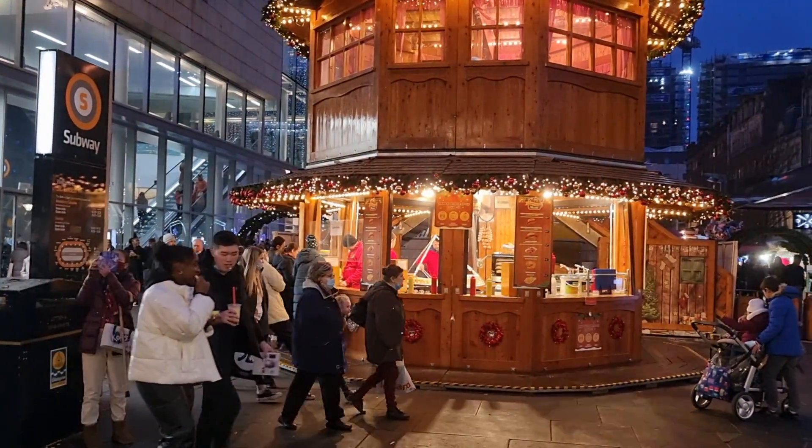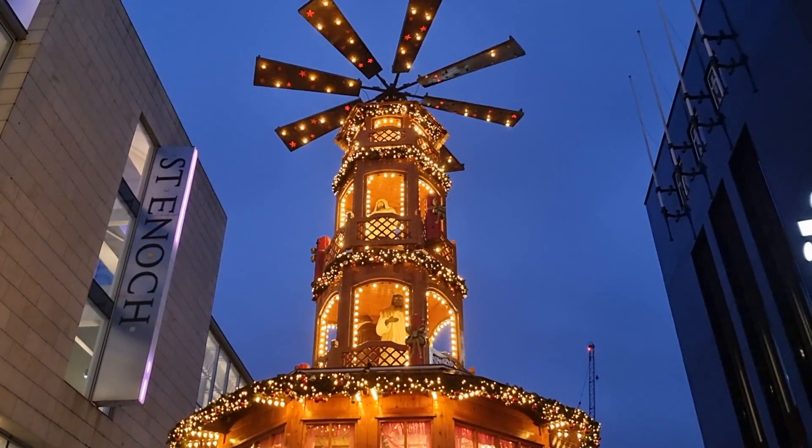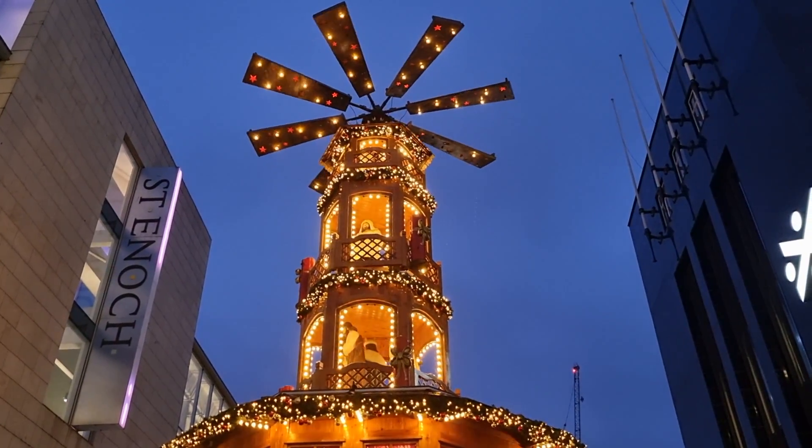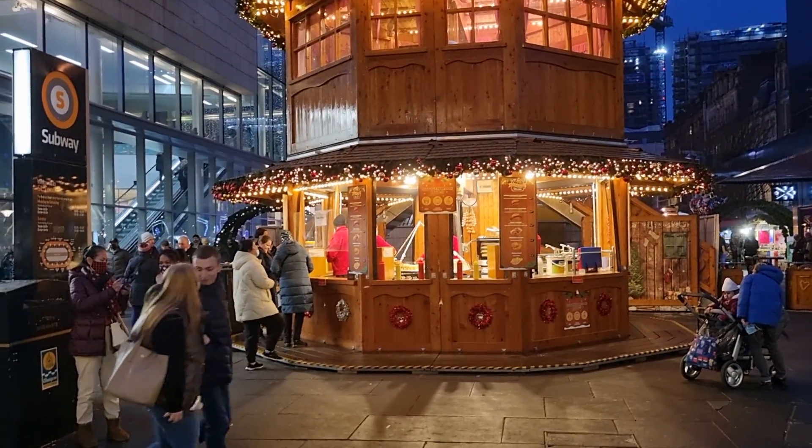We've got a wee food stall here — it's quite nice. So if you want a wee hot dog, it's £6.50. I just checked it out. I didn't buy it because I'm not really a fan of hot dogs — it's like a wee burger.